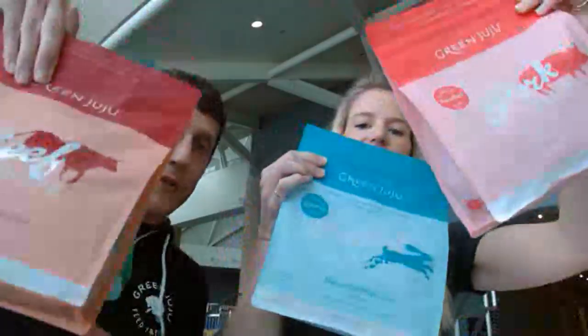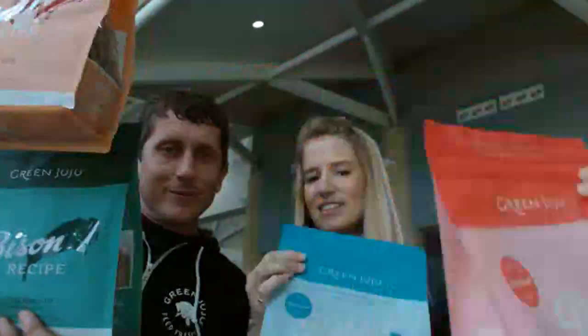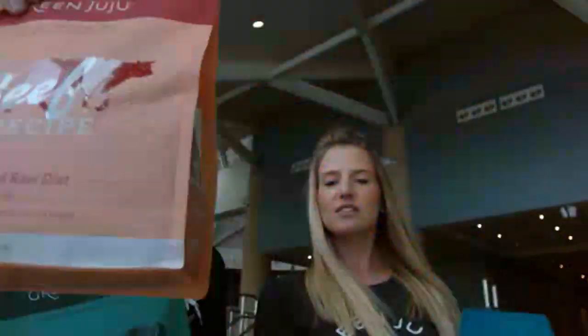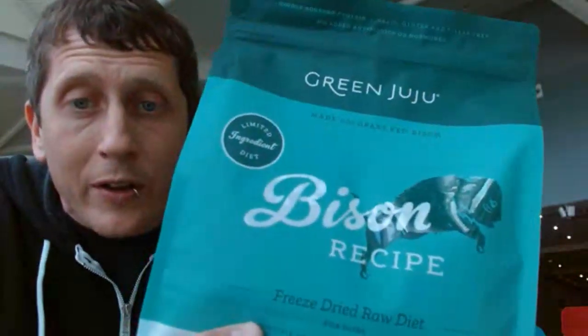We're going to show you all of these different varieties, then break down each one. So we have pork and rabbit with duck liver, we have beef, and for all of you bison fans out there, we have bison as well. Going into this food, the first thing we're going to talk about is what makes it different, because obviously you've seen freeze-dried food before.